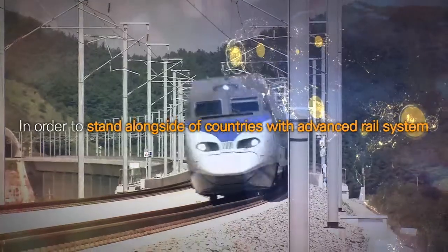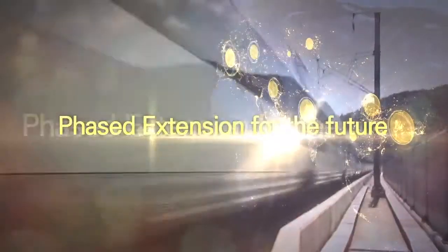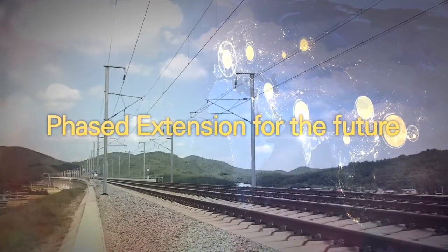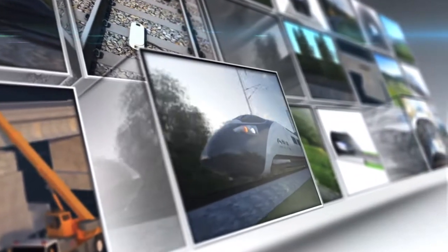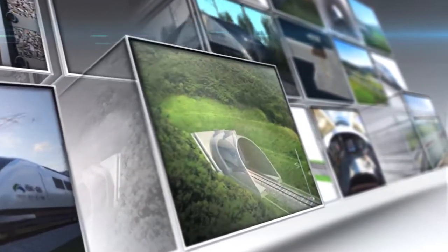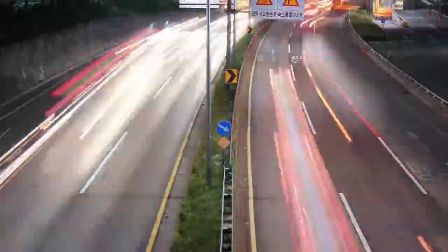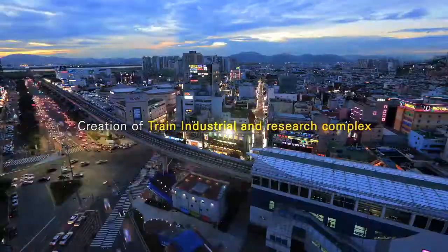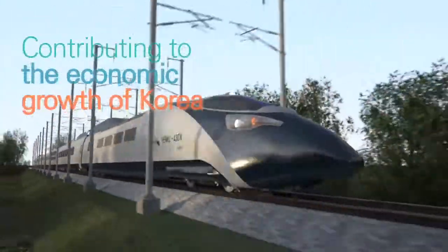In order to stand alongside countries with advanced rail systems and become the strongest country in the rail industry, the line must be expanded phase by phase in the future. The rail system is a large complex system of various technologies, and each part plays an important role. By collaborating closely between various parts, we have finally fulfilled our long-cherished ambition. The railway test track will not only speed up the Korean rail industry, but also contribute to expansion into the overseas market. Through industrial and research complexes with line extension, Gyeongdong Station will become the center of the rail mecca of Korea, greatly contributing to the economic growth of Korea.